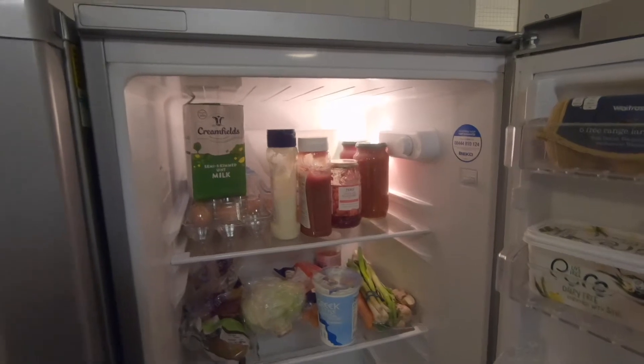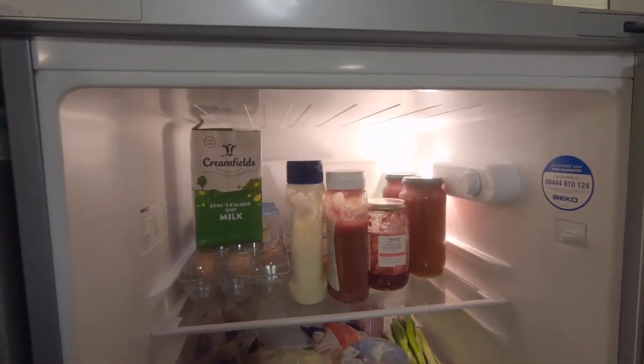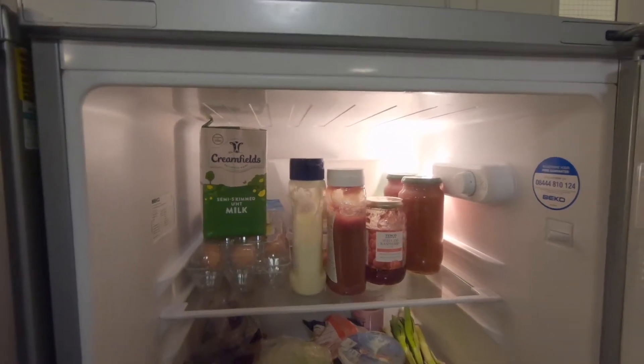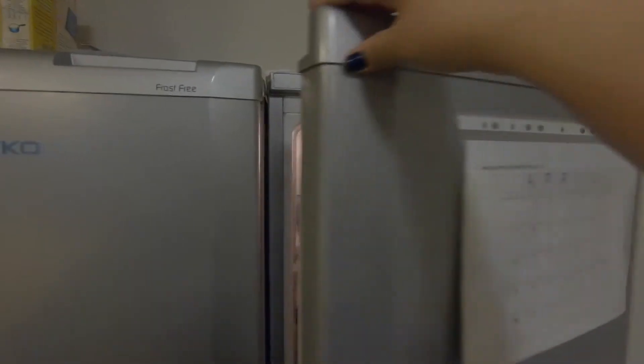Mi sección es la primera. Aquí es donde guardo salsas, mayonesa, catsup, mermelada y otros ingredientes de igual importancia para otras recetas.